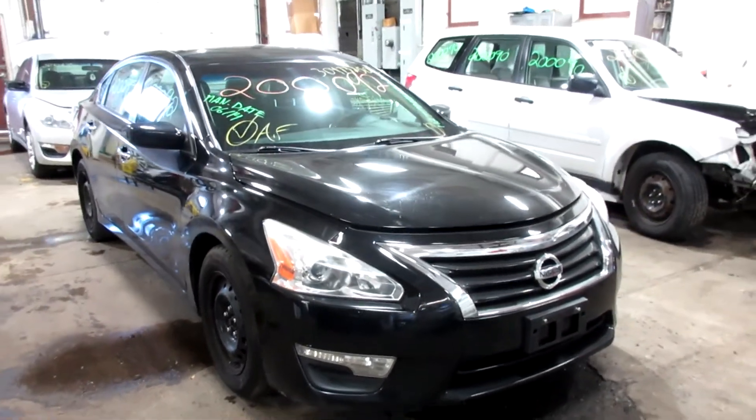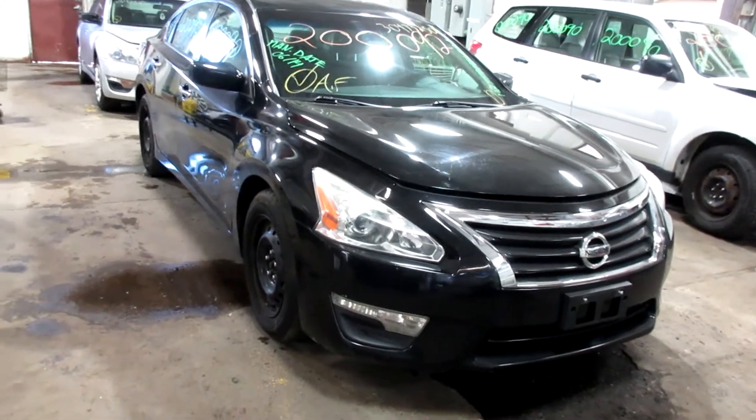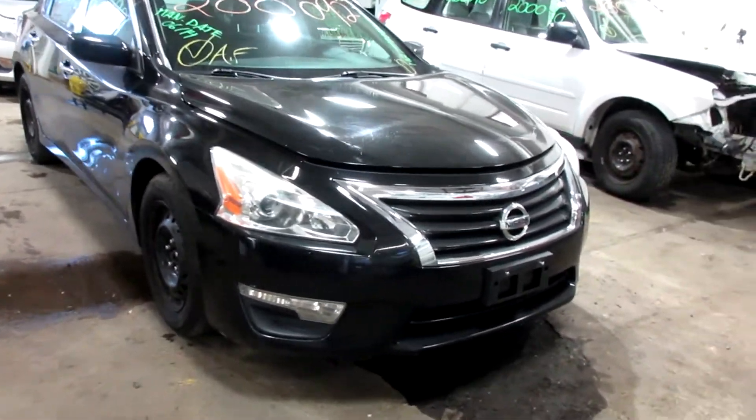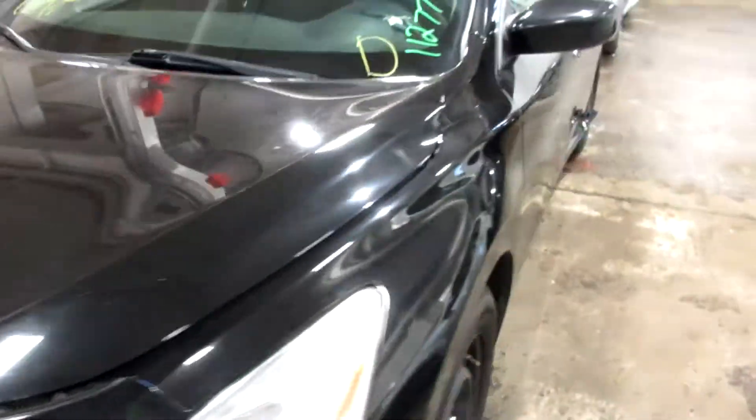Hello and welcome to Tom's Foreign Auto Parts. Here we have stock number 200092. It is a 2015 Nissan Altima with a 2.5 liter four-cylinder motor. This vehicle is front-wheel drive with an automatic transmission.